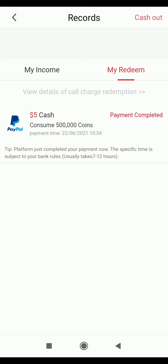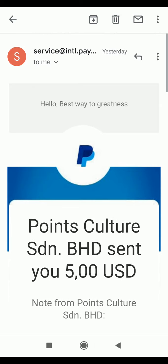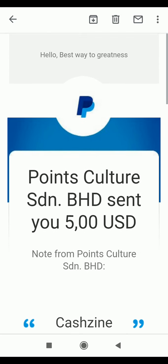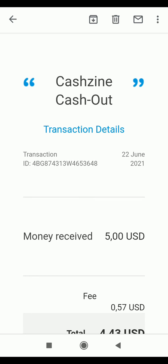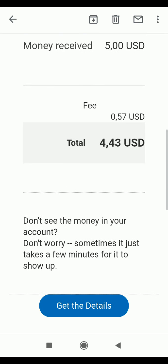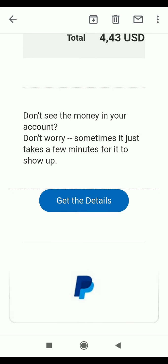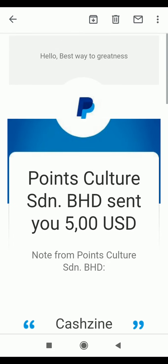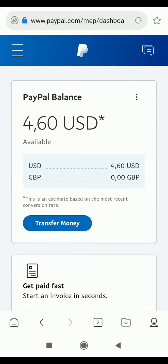Now that the payment is completed, I received an email. The email tells me that Point Culture sent me five US dollars, labelled as 'Cashing Cash Out'. A PayPal fee of 57 cents was taken out, so the total money available in my account is $4.43 USD. Let me go over to my PayPal account to verify the deposit.